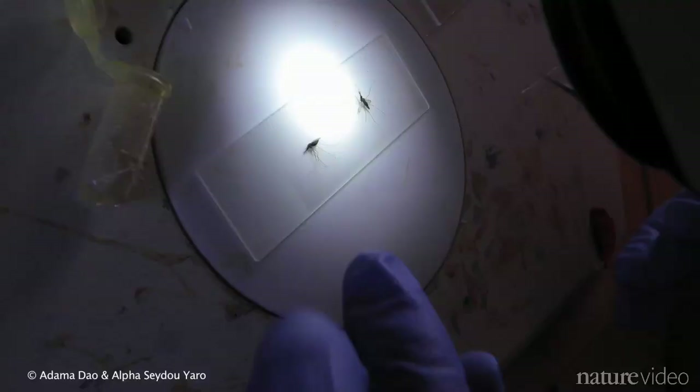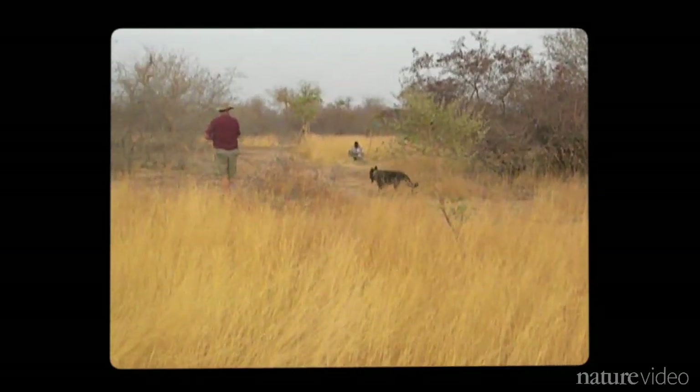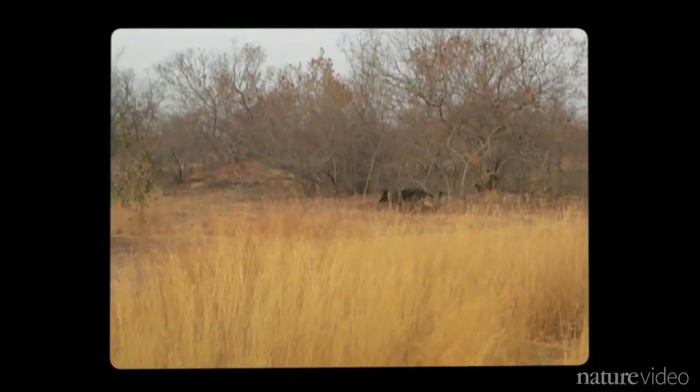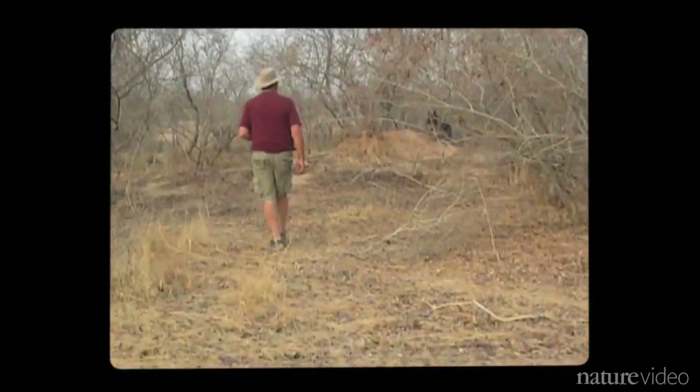The idea is to capture and anesthetize mosquitoes, then glue vetiver-scented strings onto their bellies. Dana learned to recognize the vetiver scent in California with trainer Sapir Weiss. They've come to Mali to see if the training has worked.